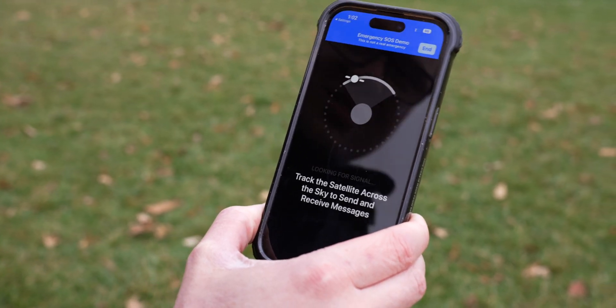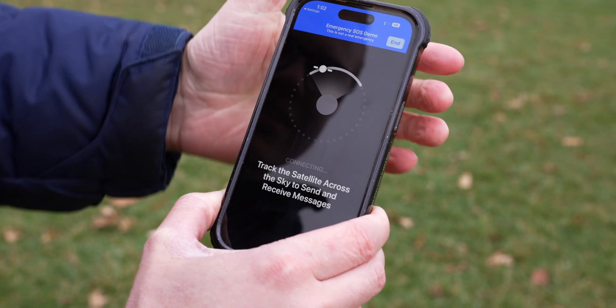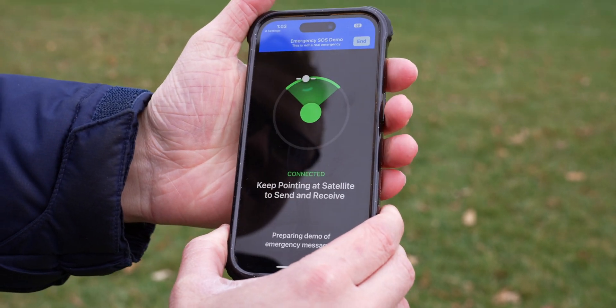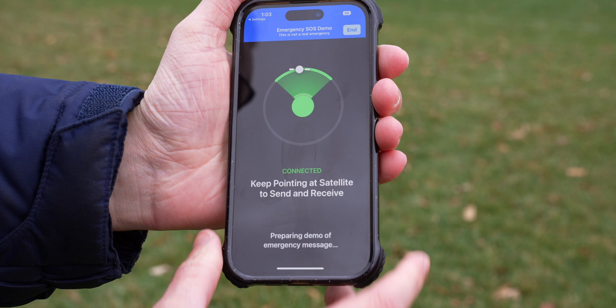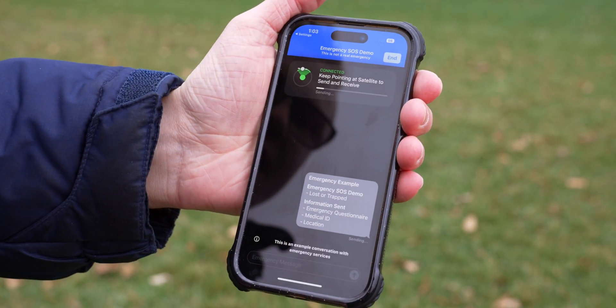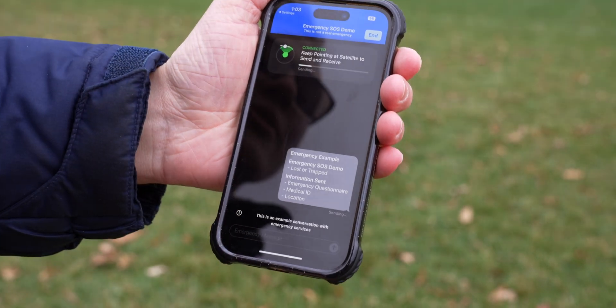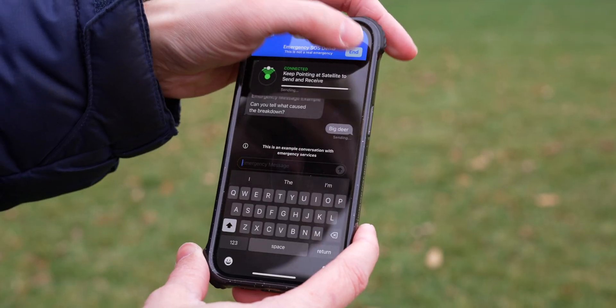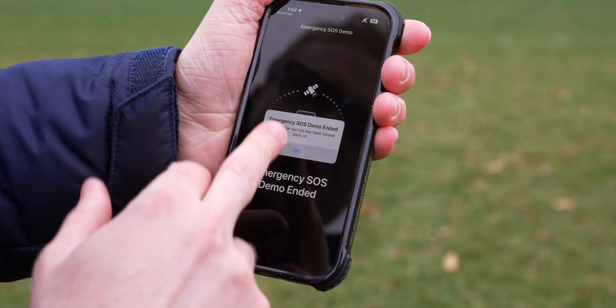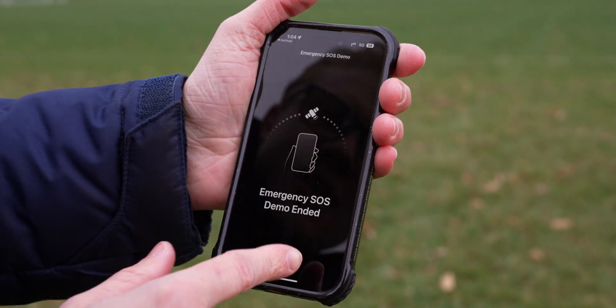It's already found a satellite above us — that's so cool. Track the satellite, keep pointing at it. It can take a few minutes. We've actually connected to a satellite, and it throws us into the UI, sending the message of what it would look like in an actual emergency. That's the demo. When you're done, you just hit end, and you've turned your cell service back on. The satellite icon disappeared.